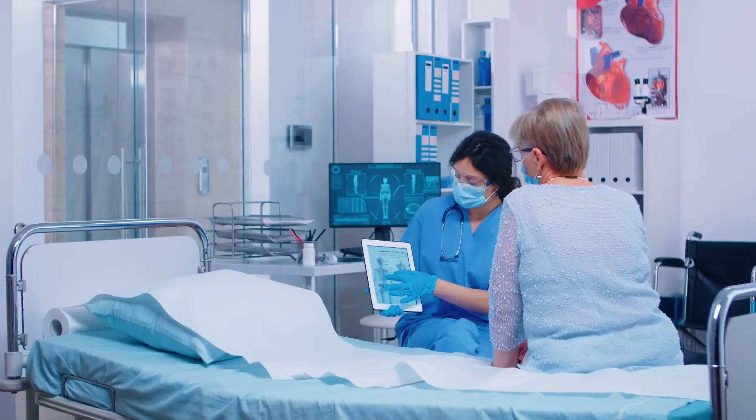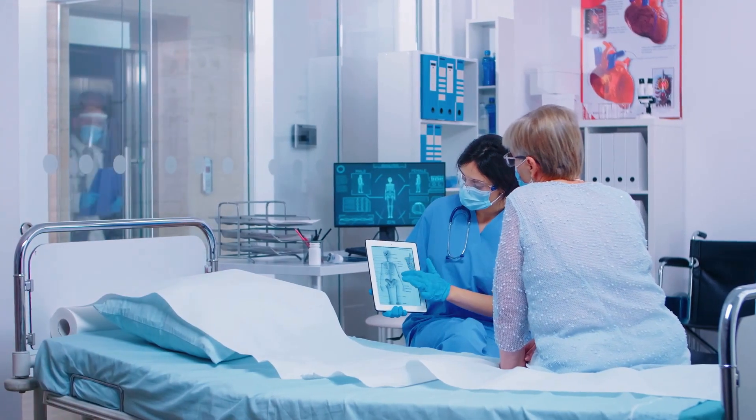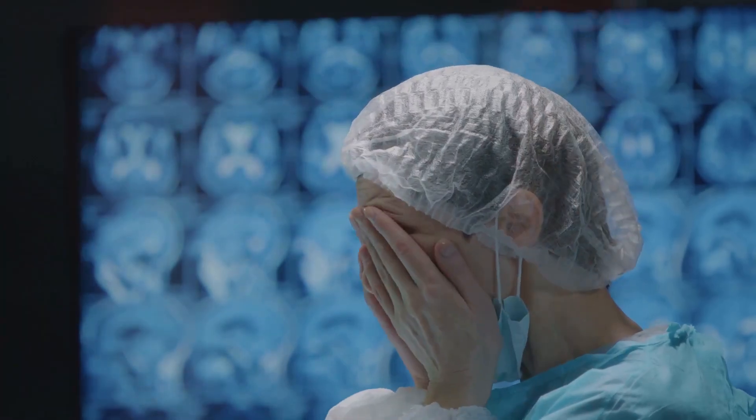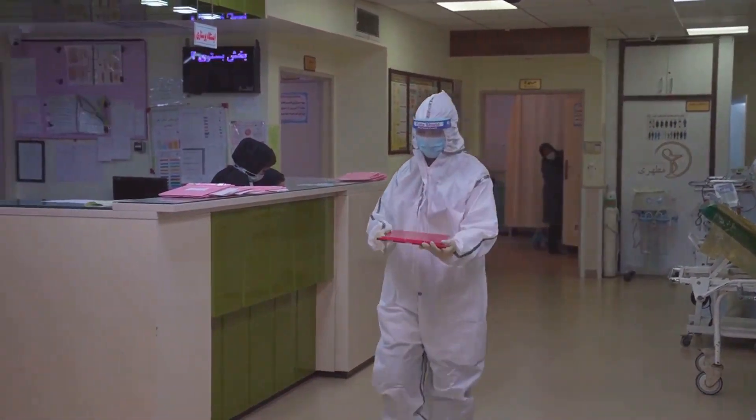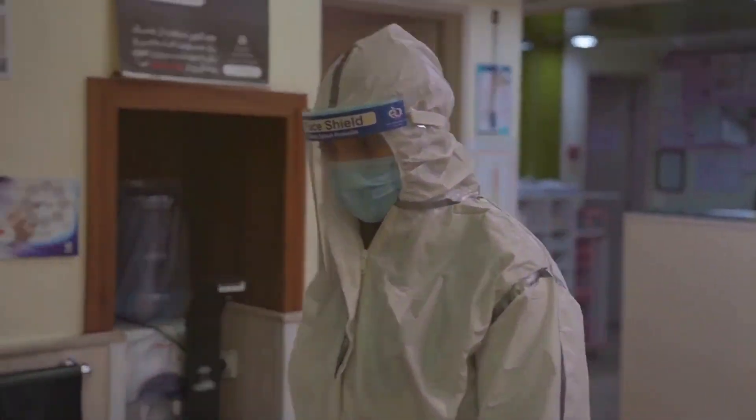Healthcare workers dedicate their lives to caring for others, yet they often face risks in their line of work. Hospitals have a responsibility to protect these individuals from violence, harassment, and any form of abuse.